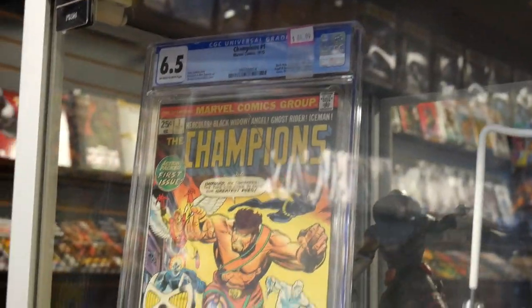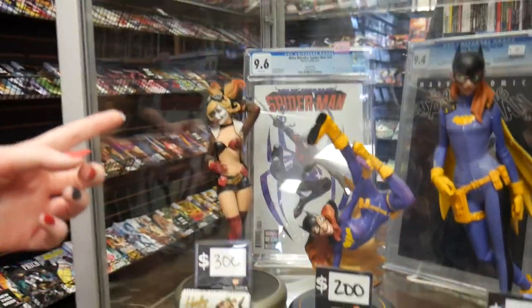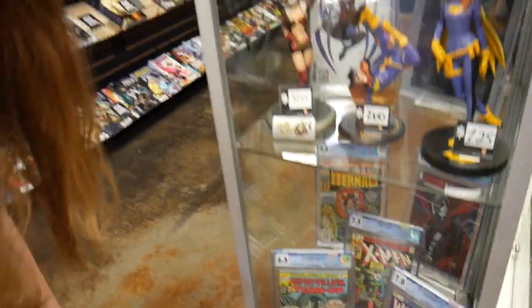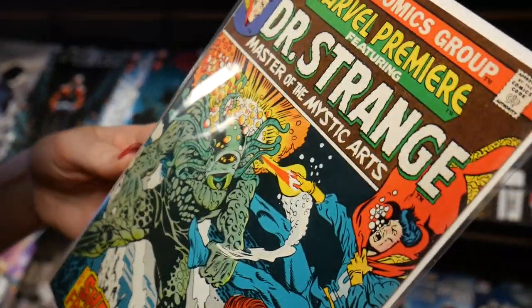Champions #1 over here for $65. Miles Morales Spider-Man #23 is back there too. There was one in the case that was within our price limit or just a few bucks over, so we might go check that one out.